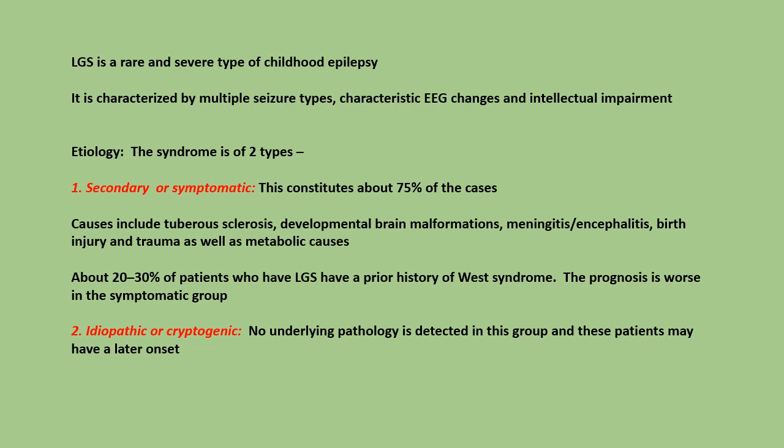Second, idiopathic or cryptogenic. No underlying pathology is detected in this group, and these patients may have a later onset.